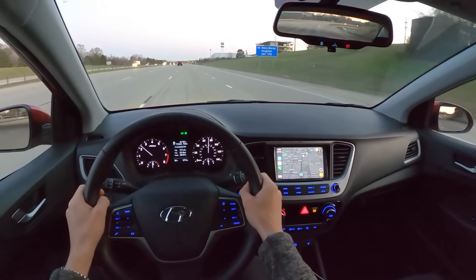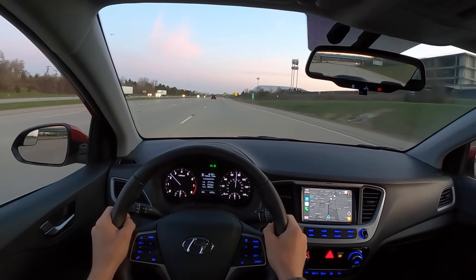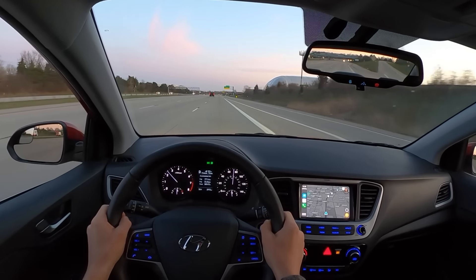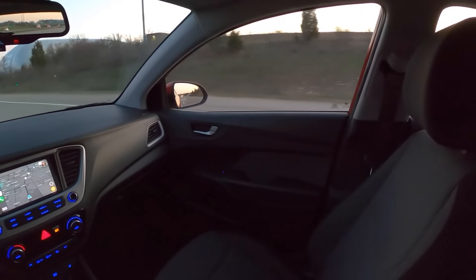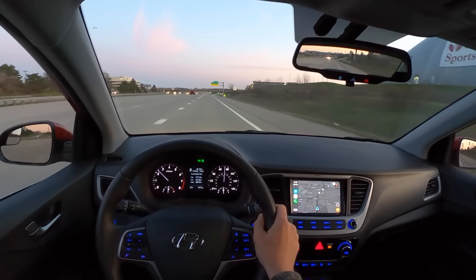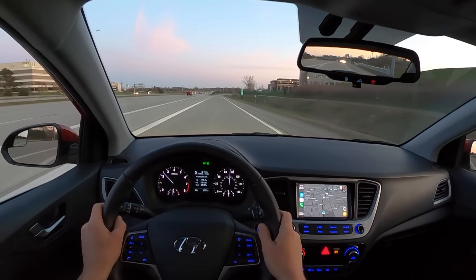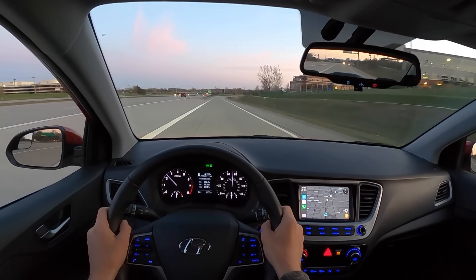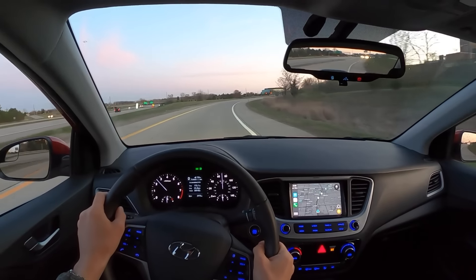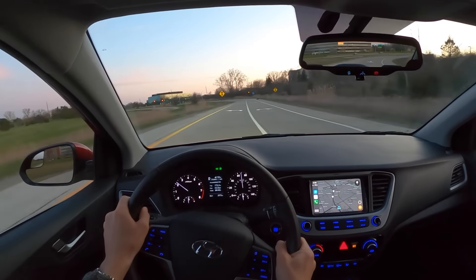Not a whole lot to say here — just a good bargain compact car. If you want something a little more exciting and engaging to drive, I would recommend the Toyota Yaris slash Mazda 2. Though this Accent does have a manual transmission offered in the base trim — that's probably the one I would go for. I wish manufacturers would let you get the manual transmission in more loaded-up trims. That would be nice, not to be forced into a featureless car, but I understand that is the cheapest option.